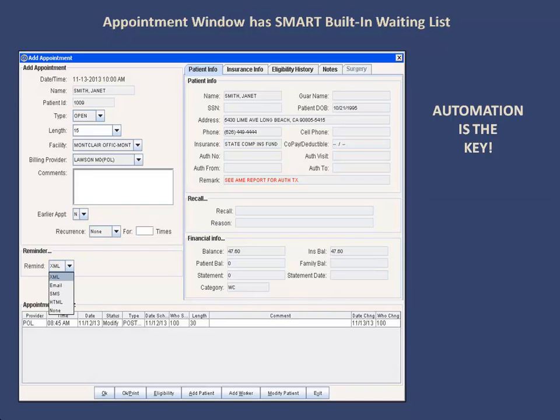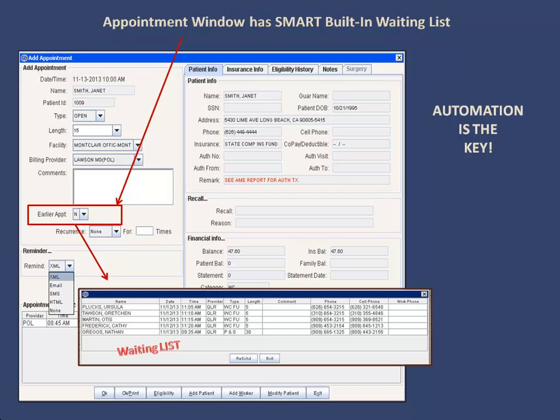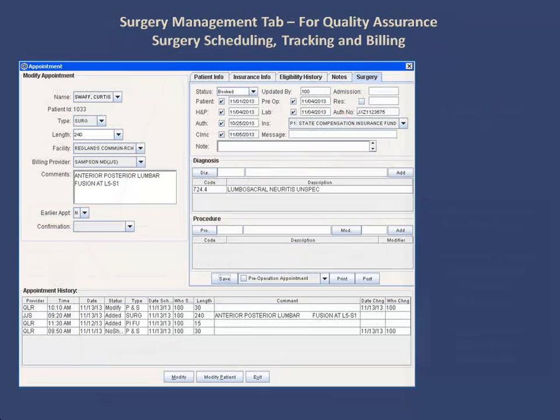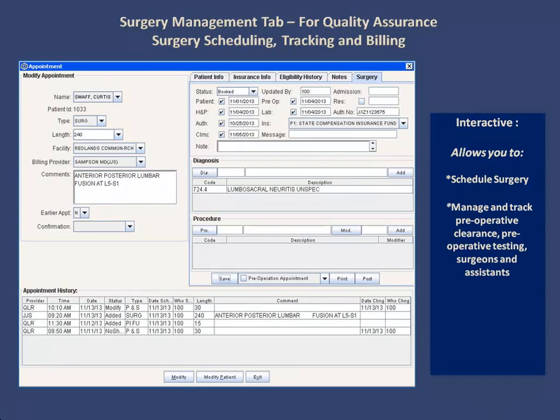The appointment window offers numerous tools at your fingertips. You can put the patient on the waiting list for an earlier appointment. You can view important data like patient demographics, insurance information, eligibility details, and so on, as well as modify patient information on the fly. The appointment window also offers you centralized surgery management features. You can schedule the surgery and manage and track the preoperative clearance and tests, among other things.